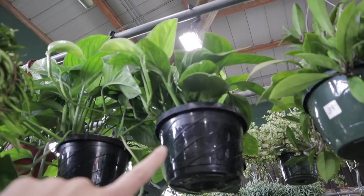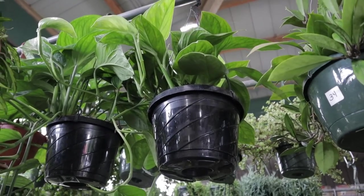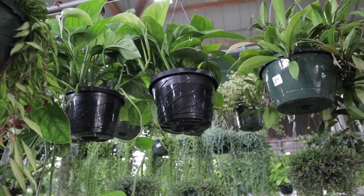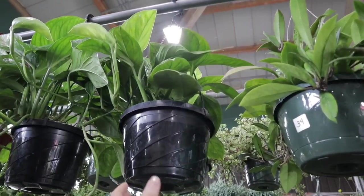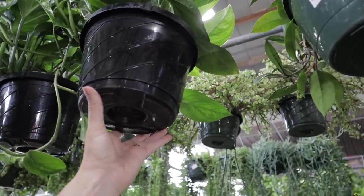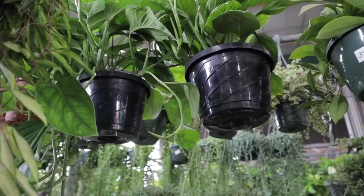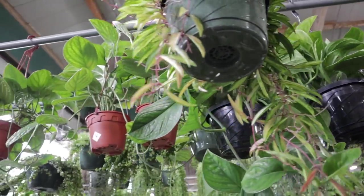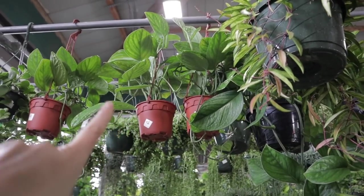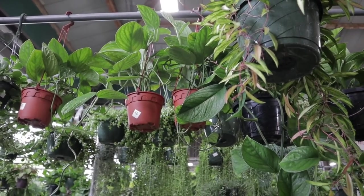So it looks like Monstera Pinnatipartita — some big baskets of it. I've never seen ones that size before. The smaller ones are $42 for the Pinnatipartita. I think it is that, not a Peru. And there's some down here as well — the ones down here look more like Peru actually.